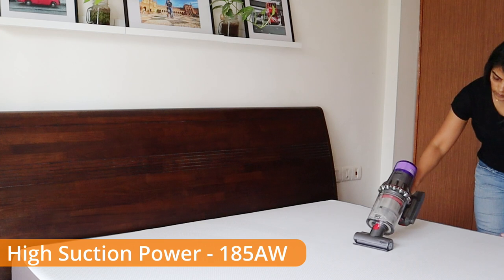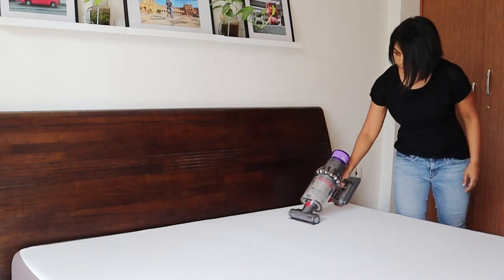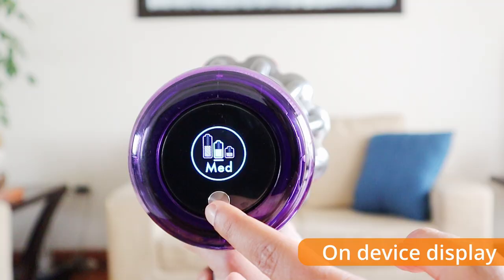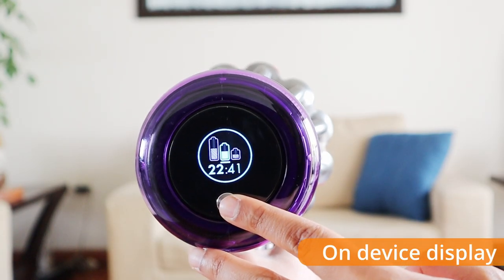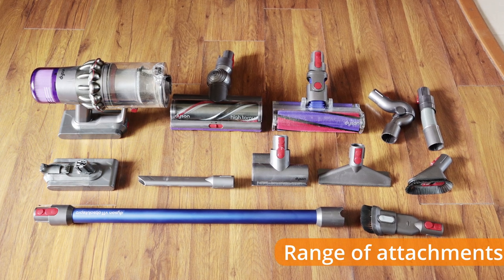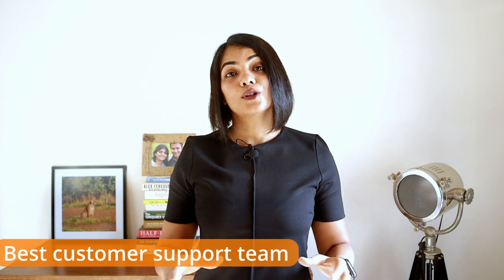It's got a high suction power of 185 air watts, which is one of the highest in cordless vacuums. It's got a swappable battery that doubles the runtime — though it needs to be purchased separately. It also has a digital display that shows the suction power, battery life remaining in terms of time, and maintenance alerts. There are nine different attachments that serve every cleaning need in your house, as I already showed you.